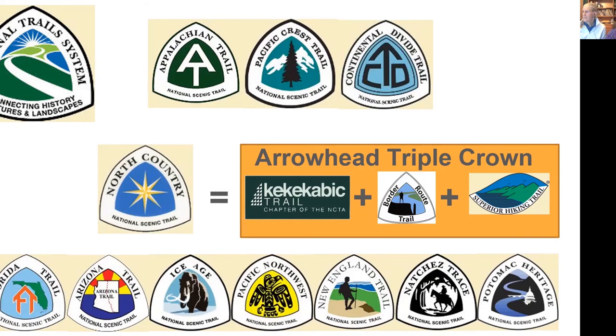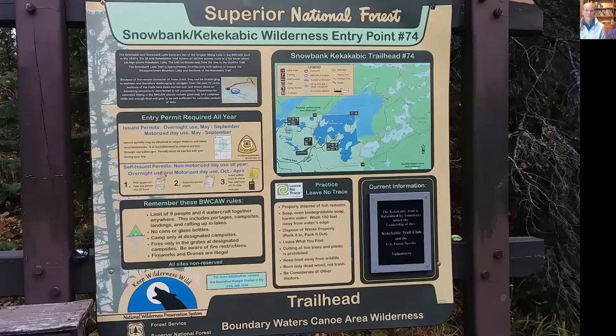I've put a foot on all of the National Scenic Trails except the last three — New England, Natchez Trace, and Potomac Heritage. My son and I through-hiked the Pacific Northwest Trail in 2017. I through-hiked the Ice Age Trail in 2014, the Arizona Trail in 2012, and I've hiked on the Florida Trail, Appalachian Trail, and Pacific Crest Trail a little bit.